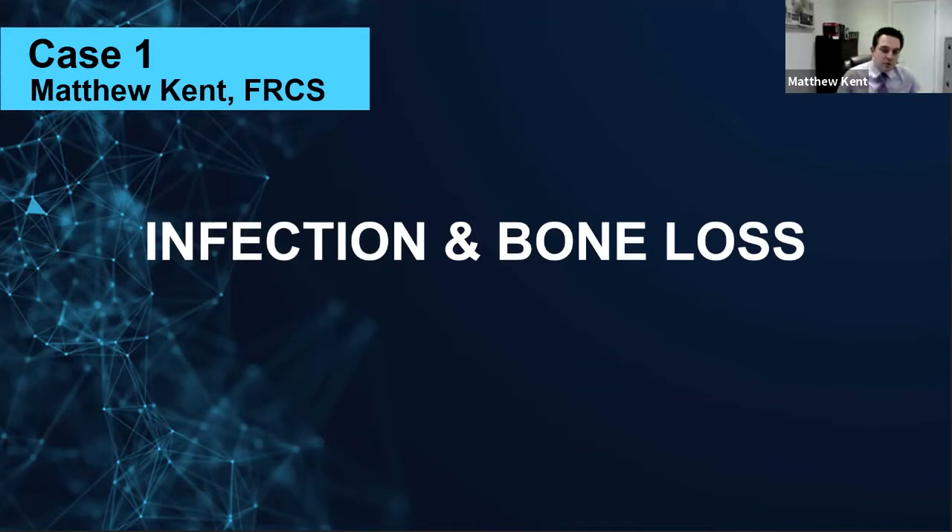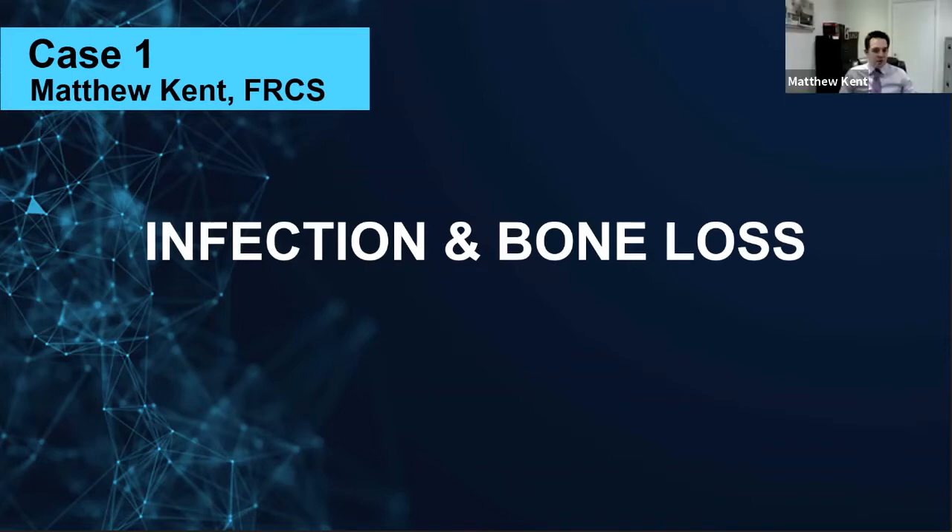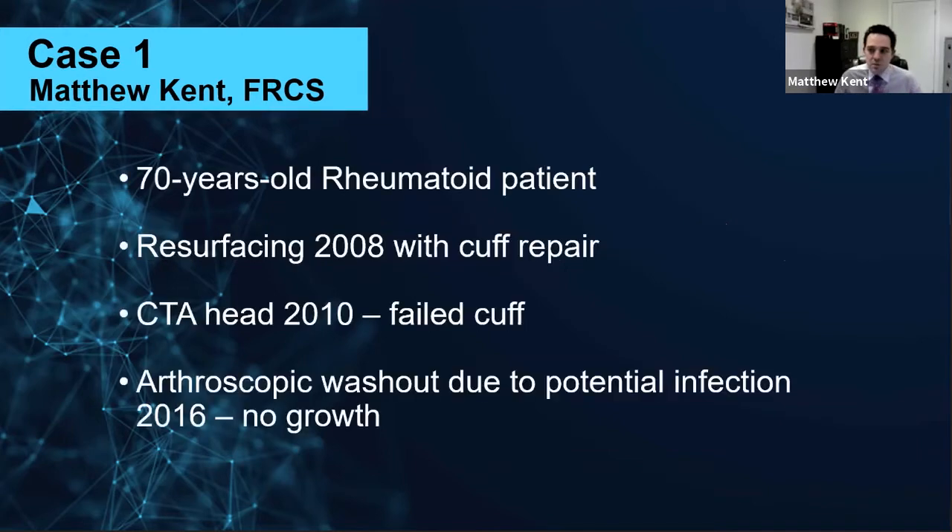Thank you, and thank you Exactech for inviting me. It's an honour. Shame it can't be in person — I did get dressed up for the occasion because I can't really do that anymore in the UK. We're stuck indoors and even at work I have to wear scrubs all the time now. But anyway, on with the case. So this was a 70-year-old patient. She started outside of our care, and she's rheumatoid.